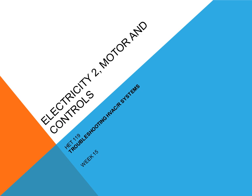This is HGT 119, Electricity 2, Motor Controls. This is week 15 and we'll be covering troubleshooting HVAC and refrigeration systems.